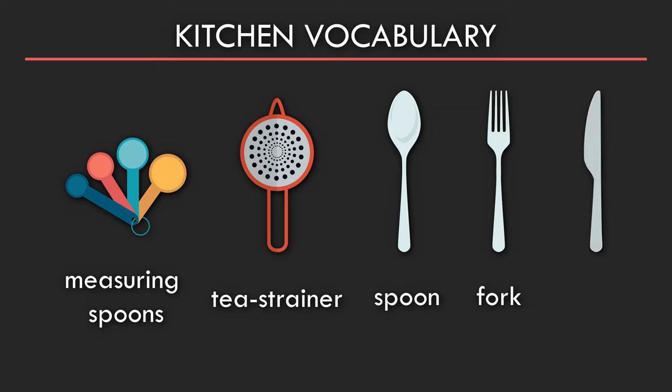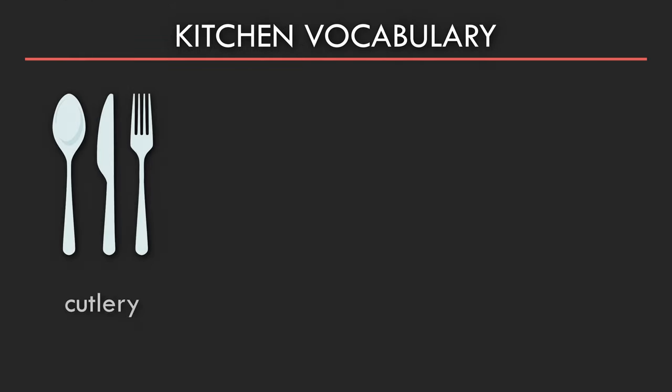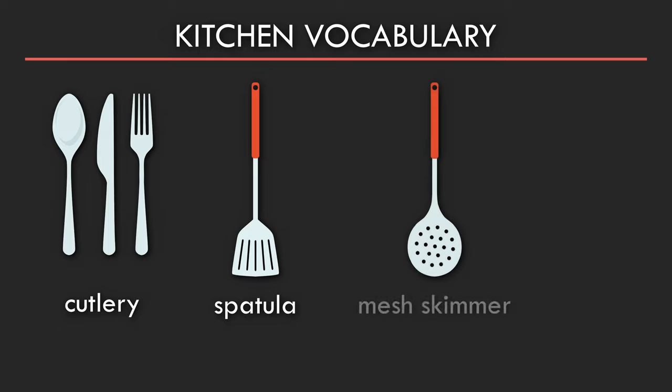Knife. Cutlery. Spatula. Mesh skimmer. Ladle.